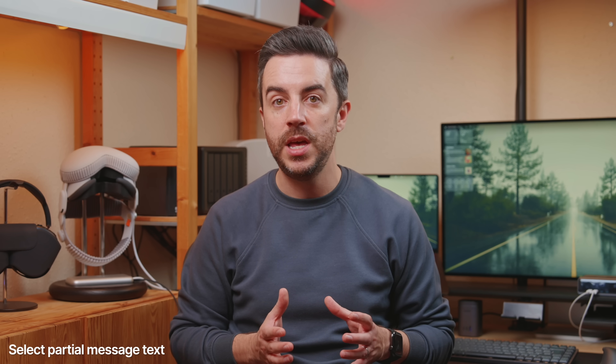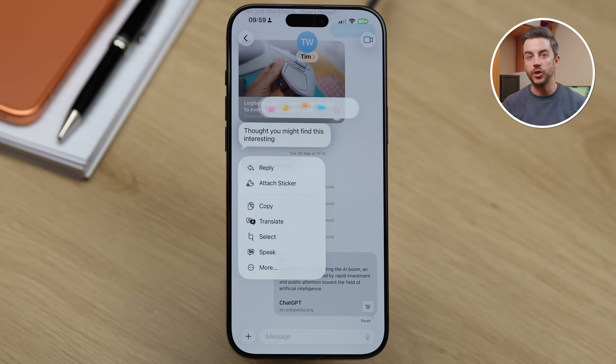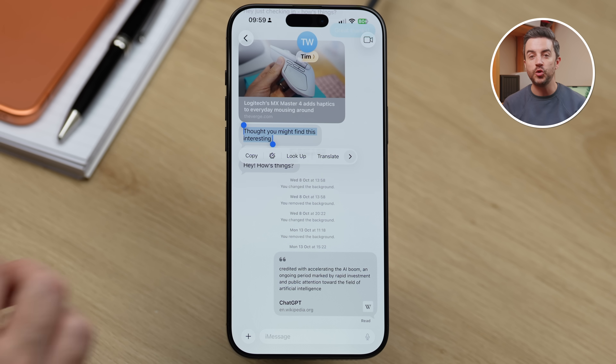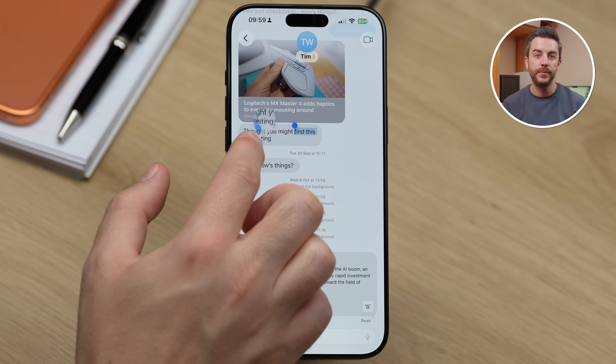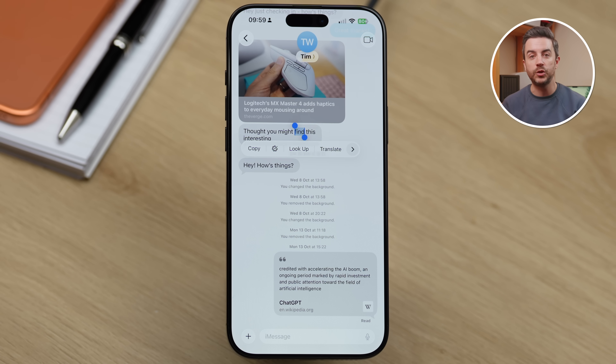In the Messages app, if you want to select part of a message — maybe to copy and forward it to someone else — you can do that really easily. Just long press on the message in question, then choose Select. You'll see the familiar selection handles appear and you can drag the beginning and end sliders to highlight just the text you want. From here you can copy it, use Lookup, translate it, access Writing Tools if that's available to you, search the web or share it with someone else.